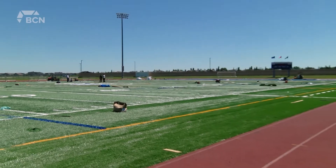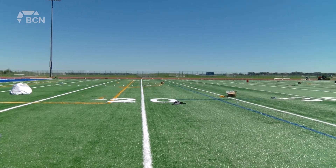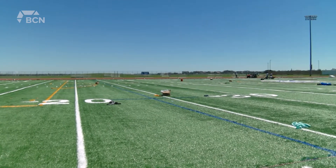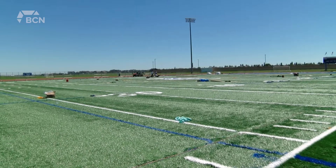We feel that the old system, while it served us well for 12 years, was due for an upgrade. I think the athletes and our constituent users are really going to enjoy this field.